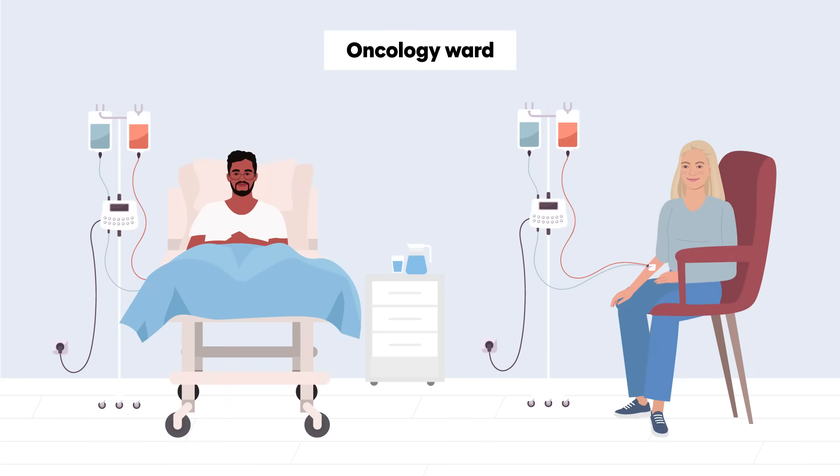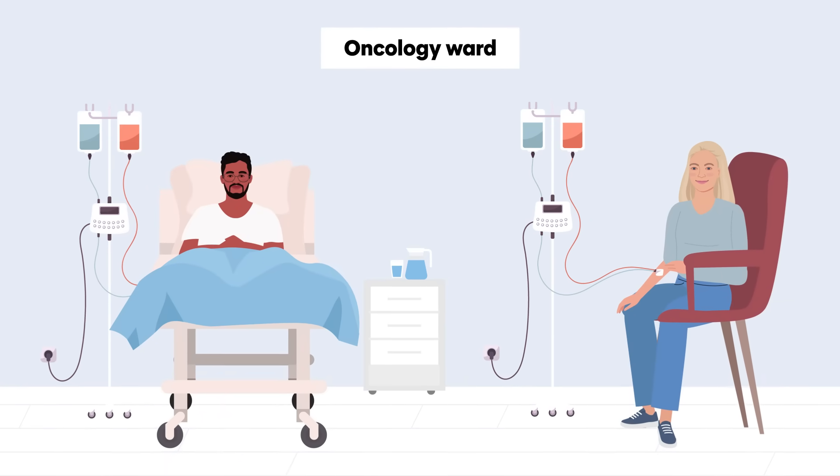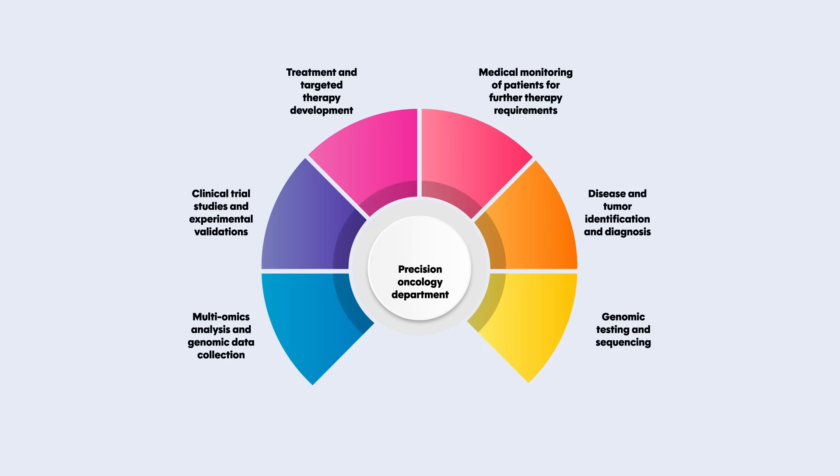Cancer continues to challenge scientists and doctors around the world, partly because every tumor is unique and doesn't always respond well to one-size-fits-all treatments. But a new wave of personalized medicine called precision oncology is changing that.